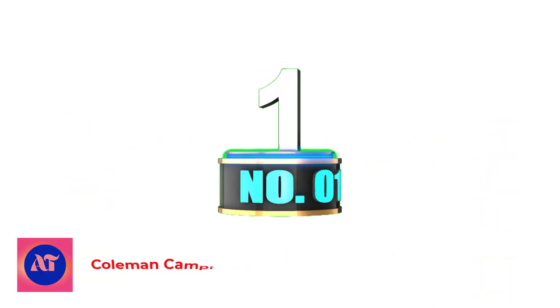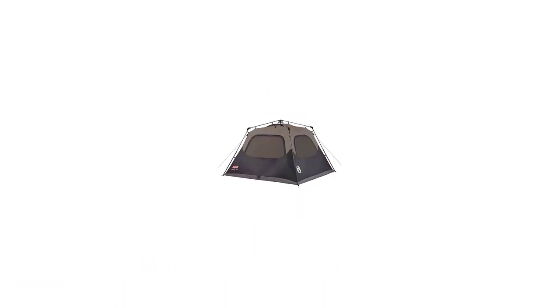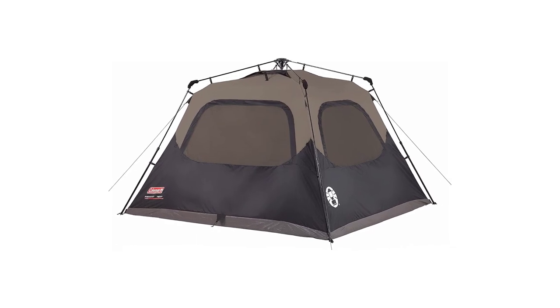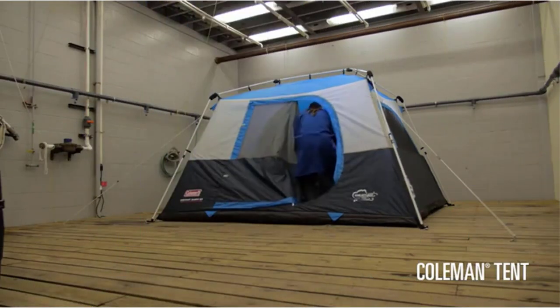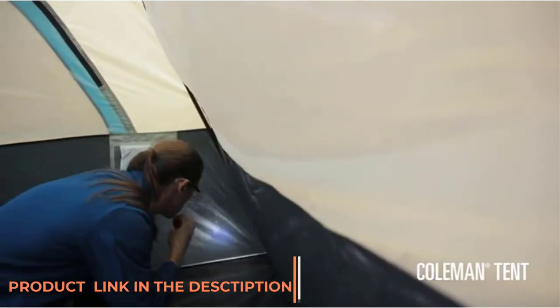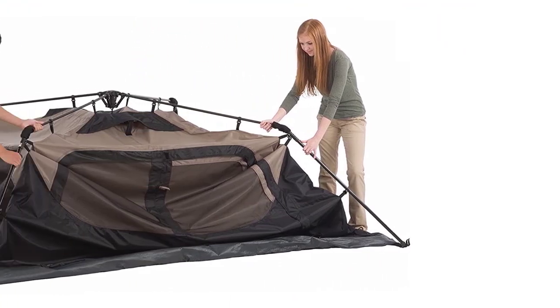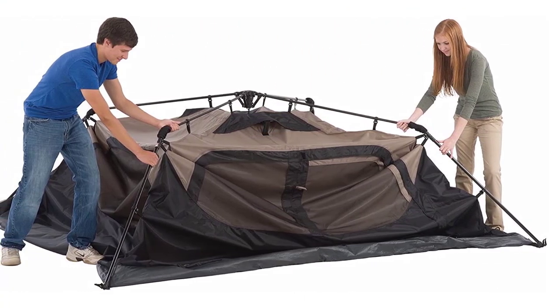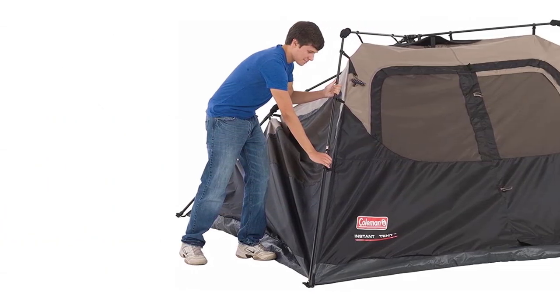Number 1: Coleman Camping Tent with Instant Setup. A spacious and straightforward tent like the Coleman Instant Cabin is essential for family camping trips. The most unique feature of this Instant Cabin is its darkroom technology, a light-blocking fabric that keeps the tent cool on hot days and dark in the sun. Keeping the tent cool and dark means it's extra comfortable at crowded campsites, festivals, or anywhere that you're likely to have noisy neighbors.